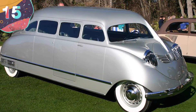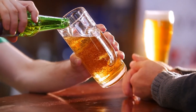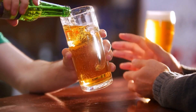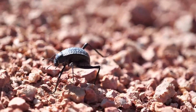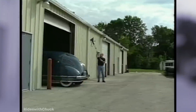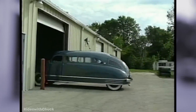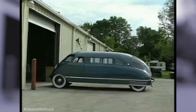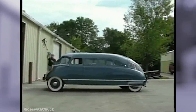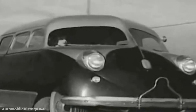Number 15: 1938 Stout Scarab. Unless you're drinking one, nobody wants to be called stout. And nobody likes scarabs either. So you're already off to a bad start when you name your car that. In 1938, it is widely believed to be the world's first minivan, which is cool if you're a soccer mom or dad. But minivans already don't look very cool. And the 1938 Stout Scarab set the bar pretty damn low.